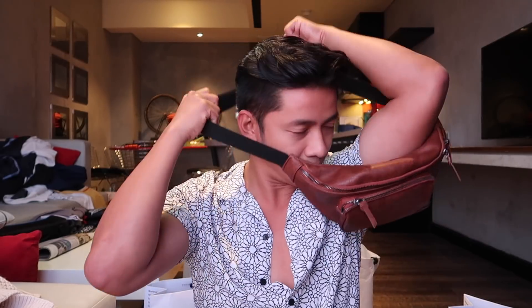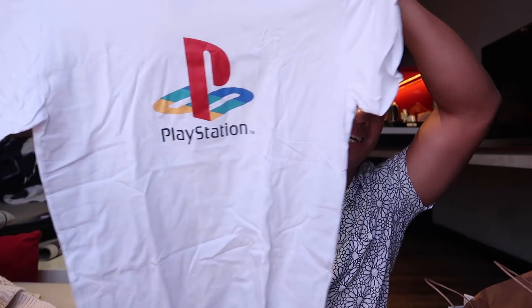I actually already used this item before filming the video because I went to a concert. So this is a brown leather fanny pack — I usually just wear it like this. And lastly in this paper bag, I got this super nice PlayStation shirt. When I was a kid, I would lock myself in my room and play PlayStation the whole day, the whole night. This is going to look really cool worn with a denim jacket — it'll give me that 90s nostalgia vibe.